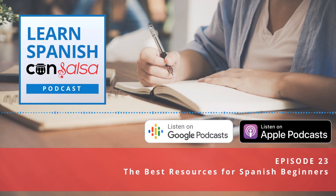Hola comunidad, bienvenidos. Welcome to another episode of the Learn Spanish Con Salsa podcast. In this episode, I'm going to tell you about my five favorite Spanish resources for beginners. I often get asked by people who are just learning Spanish for the first time and don't know what to do first — what should I start with? What are some courses or resources I can use as a beginner? So I'm going to go through the five resources I found really useful, especially for those just starting out on their Spanish journey.